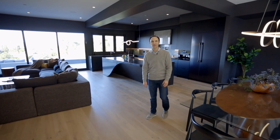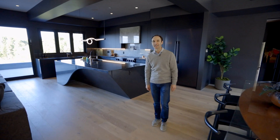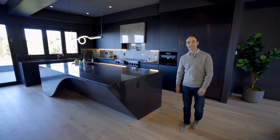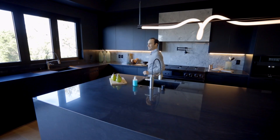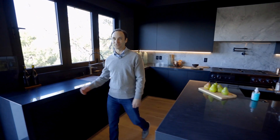One of the first things you'll notice when you enter this home is its unique styling with matte black finishes and lots of natural wood. This is one of the sexiest kitchens I've seen in a long time, and it leads out to an even more impressive view.